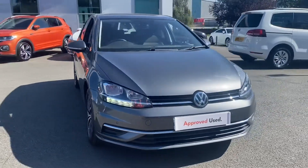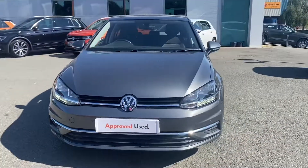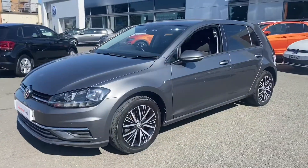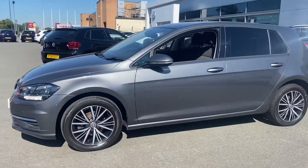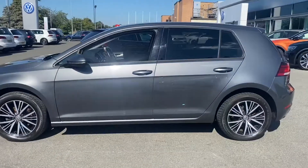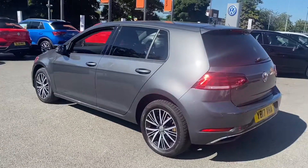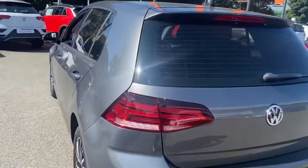Hello and welcome to Crew Volkswagen. Today I'm going to be taking you around this approved used Golf SE that we've got in stock. This is the 1.0L TSI 110 PS 6-speed manual variant finished in indium grey metallic paint. This vehicle also has 16-inch alloy wheels and is on a 17 plate register.